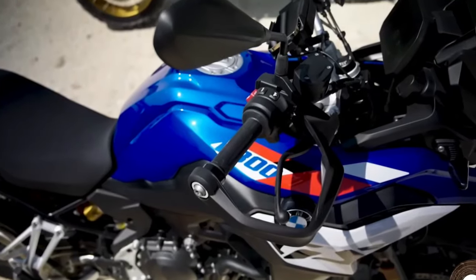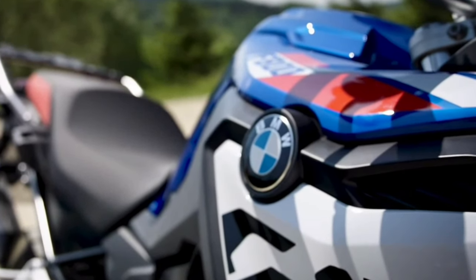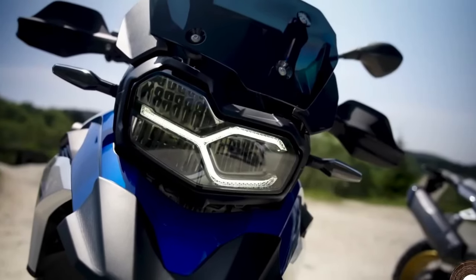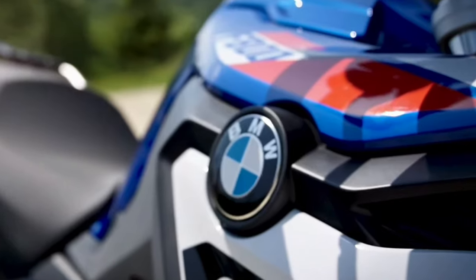BMW has upgraded the standard features of the F800GS, including heated grips and hand protectors, as well as a 6.5-inch TFT color display with smartphone connectivity for controlling music, calls, and navigation.